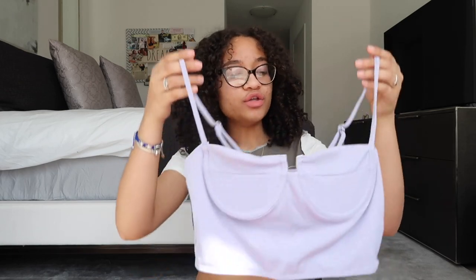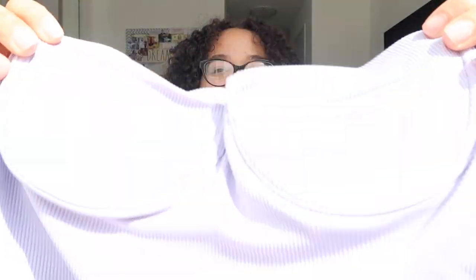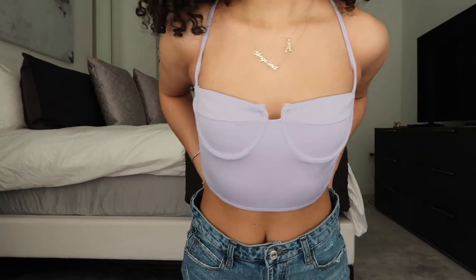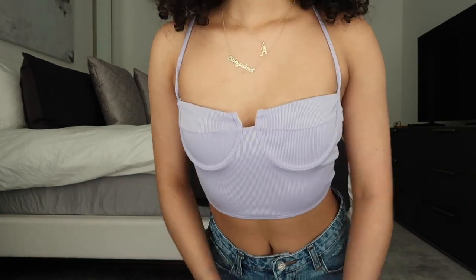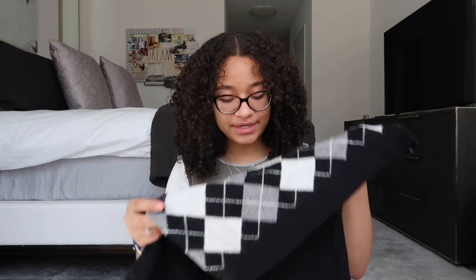Next is a cami crop top with built-in cups that act as a bra. It's ribbed with adjustable straps and a very light purple color — really nice in the sun. I've never owned a shirt with this cupping design, but it's nice and sturdy. A really simple, plain shirt to have — super cute with shorts or jeans depending on the day. The material is pretty good, really stretchy, simple but still really cute.